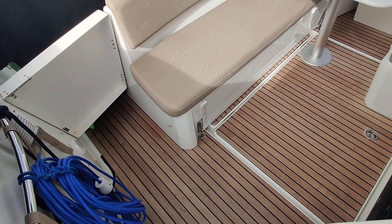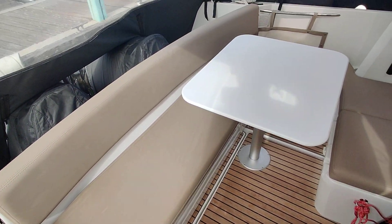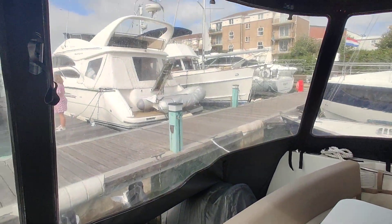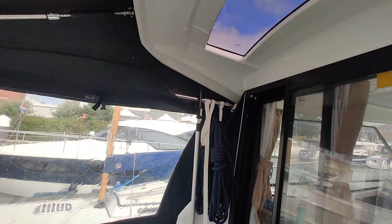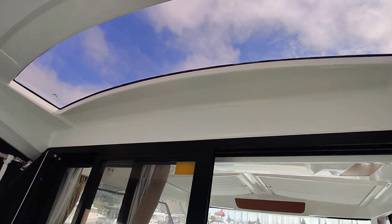And into the cockpit. She's got the full cockpit enclosure on, but all this zips off and becomes a bimini. Sides go up — anything you like.